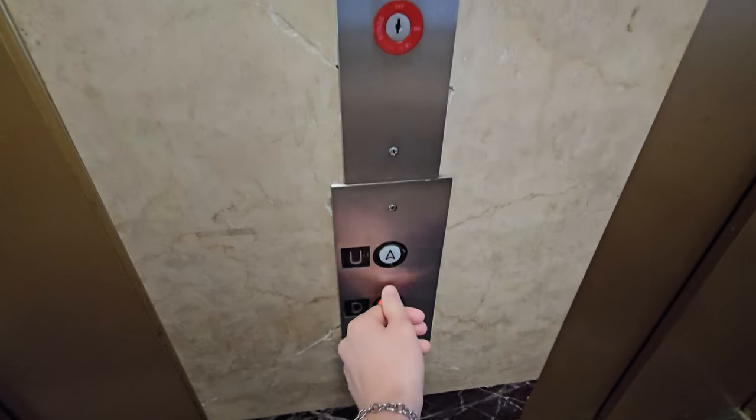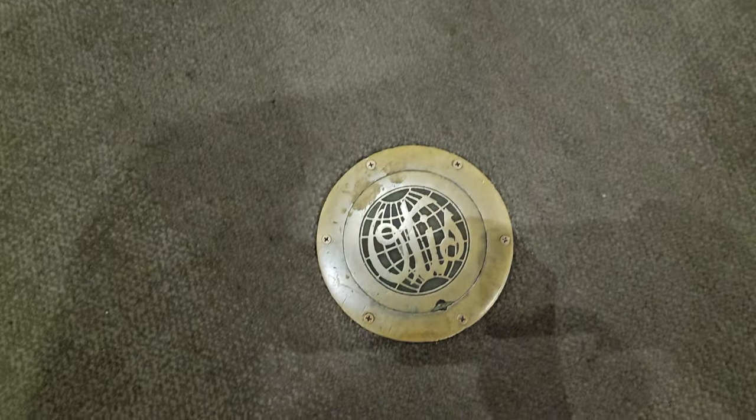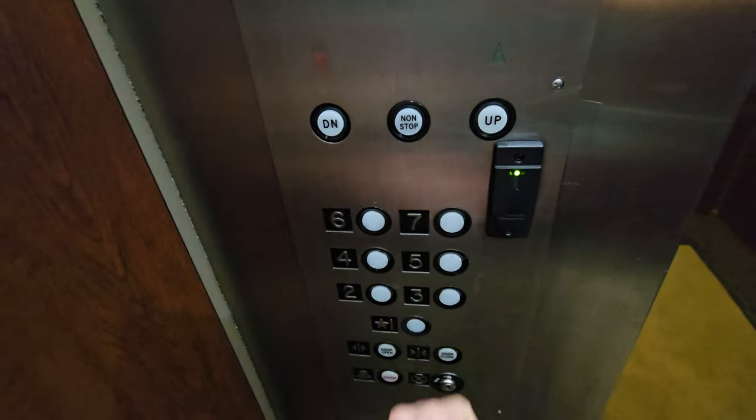Hope the down is stuck on. Look at that Otis. Let's go to the 7th floor.